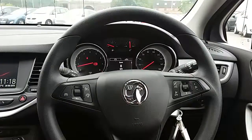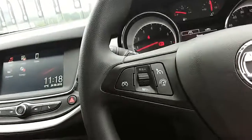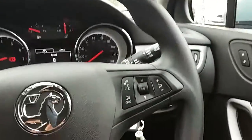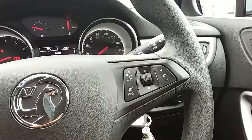Moving on to the steering wheel — on your left-hand side you'd have your cruise control and speed limiter, which will help take a little bit of stress off for those long journeys. You also have controls for the hands-free and audio there as well.